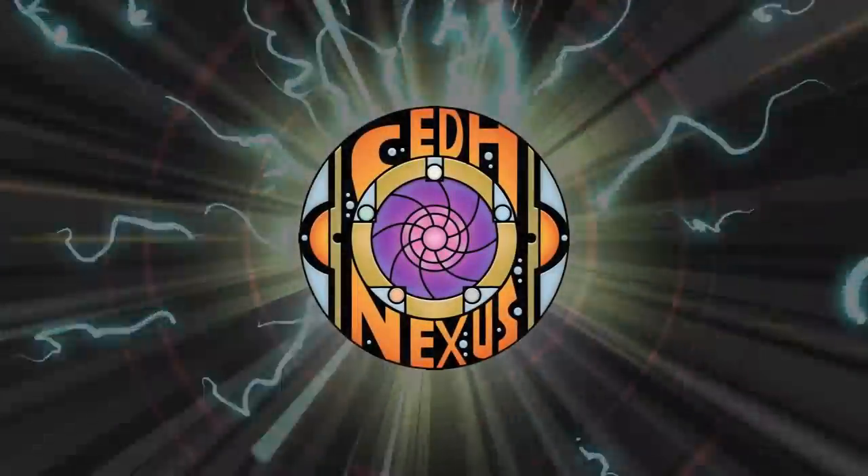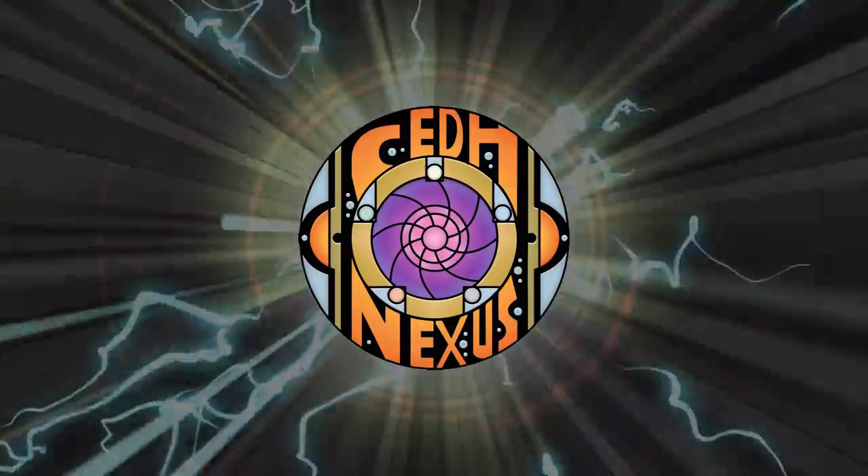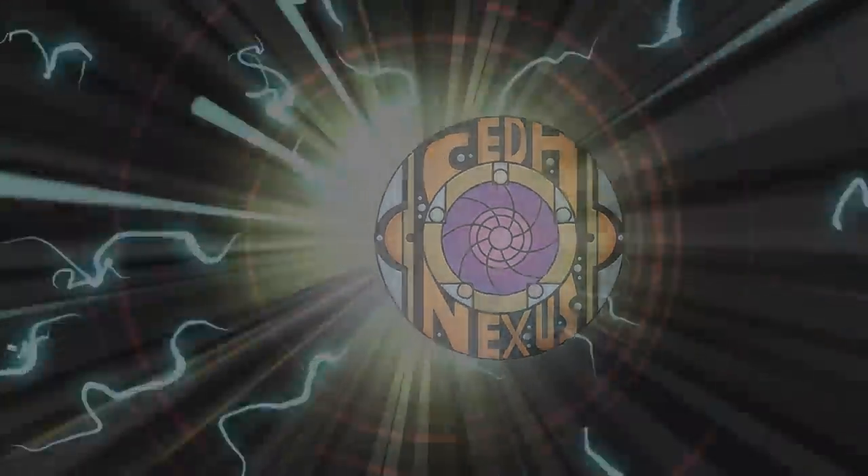A big thanks to Tim and Scott for joining us and bringing these very cool builds to the table. If you want to check out the CEDH Nexus, the link is in the description below. They are a really cool community and they have a lot of fun. That about wraps it up for this episode — tune in next time when we will duke it out to see who will be king of the competitive EDH table. Thank you so much for watching, and we will see you next time.